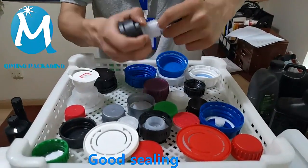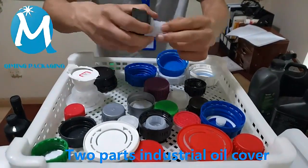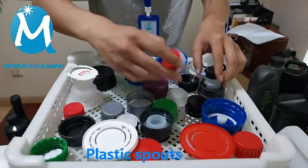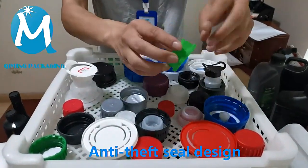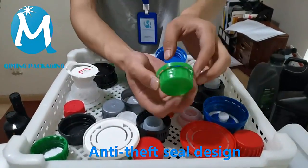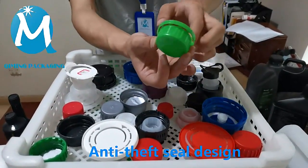This is our two-part industrial oil covers. This is the plastic spouts of Kimming Packaging. This cover is equipped with anti-theft function — it has an anti-theft ring design on the outside.